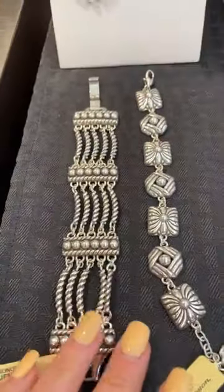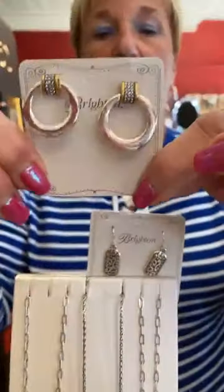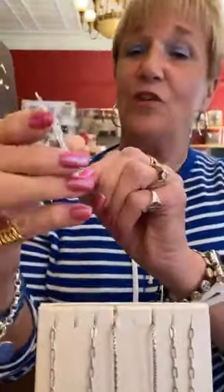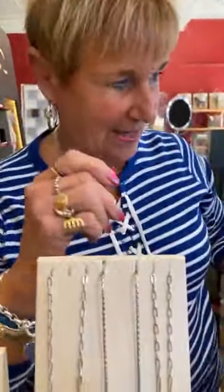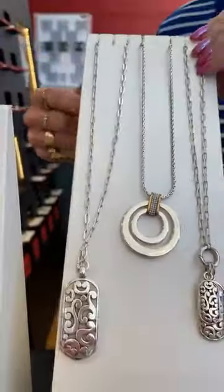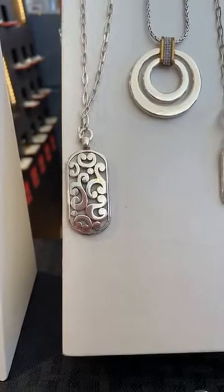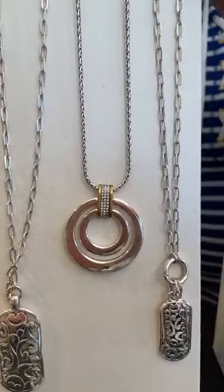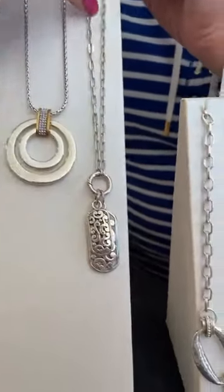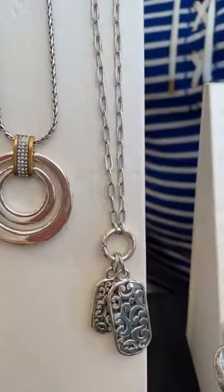Next we have Meridian and Contempo. The new Meridian earrings are $78 and the new Contempo earrings are $48. This Contempo necklace has a paperclip chain — I love this one, it's a longer necklace at $88. The Meridian necklace is $98 with mixed metal, two-tone. This one is $88 — it has the double paperclip with a ring, and you can actually add something onto it because the ring works.